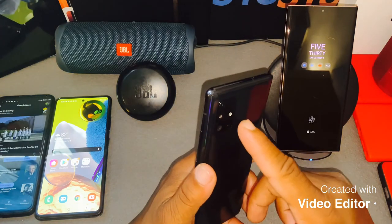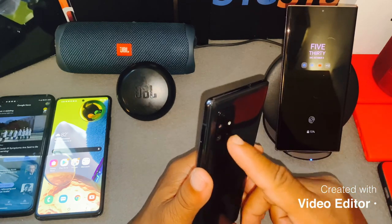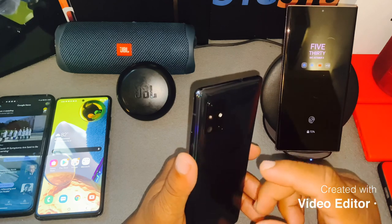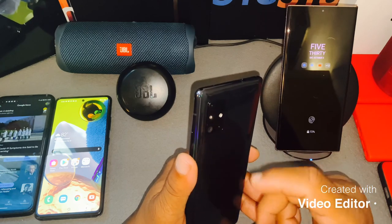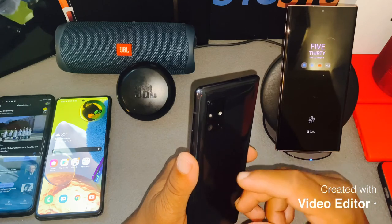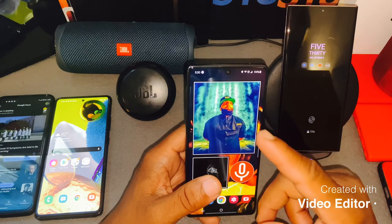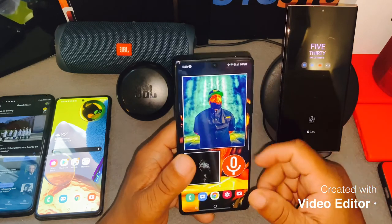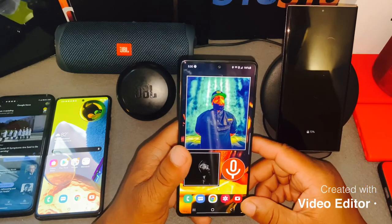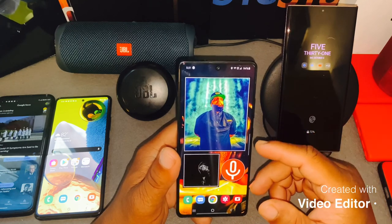This also gives you a 64 megapixel back camera, and you get a super ultra-wide lens, then you get two additional sensors — one is a macro lens and one for depth. On the front you get a 32 megapixel front camera, similar to what you get from the Samsung S20 versus the A71.